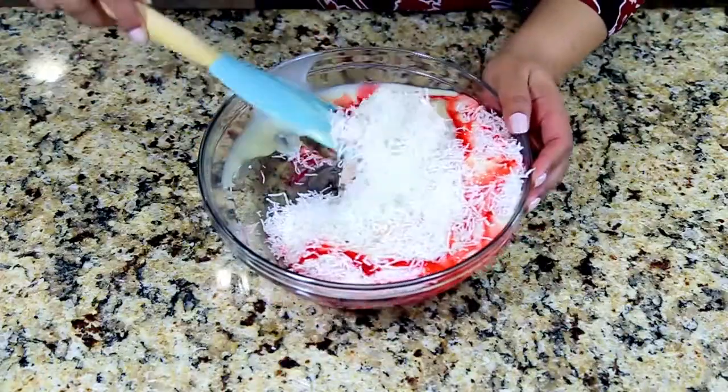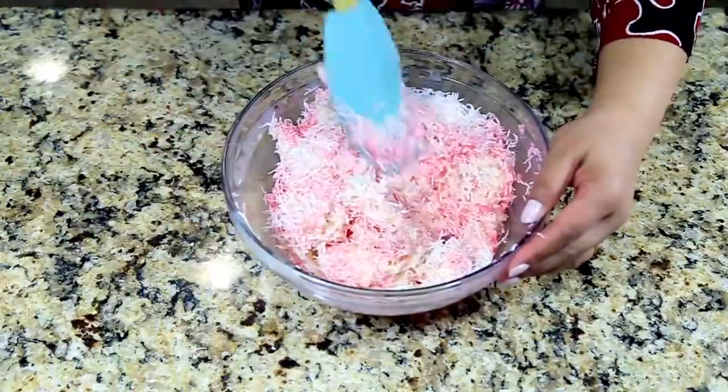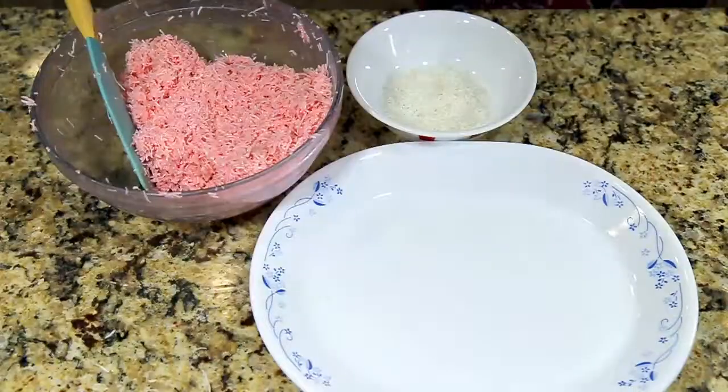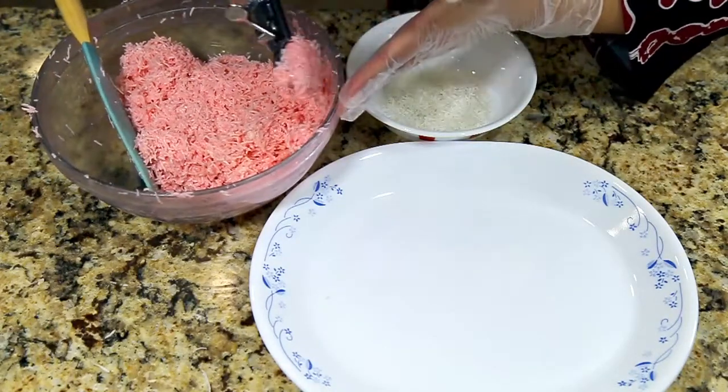Mix it well. Since it's condensed milk, it's going to be a little bit difficult to mix, so gently mix it. Once you have mixed it all together, take a cookie scooper and scoop one scoop at a time.